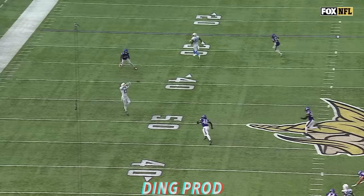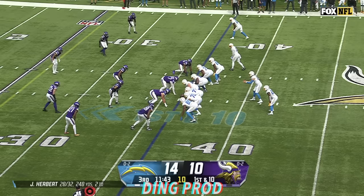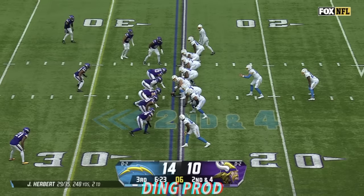Watch him slam on the brakes — it's Keenan Allen. Watch him the whole time. Honey, I shrunk the kids right there. He's showing like he's running deep, showing like he's going to run a deep out route — the whole time in Charger history.